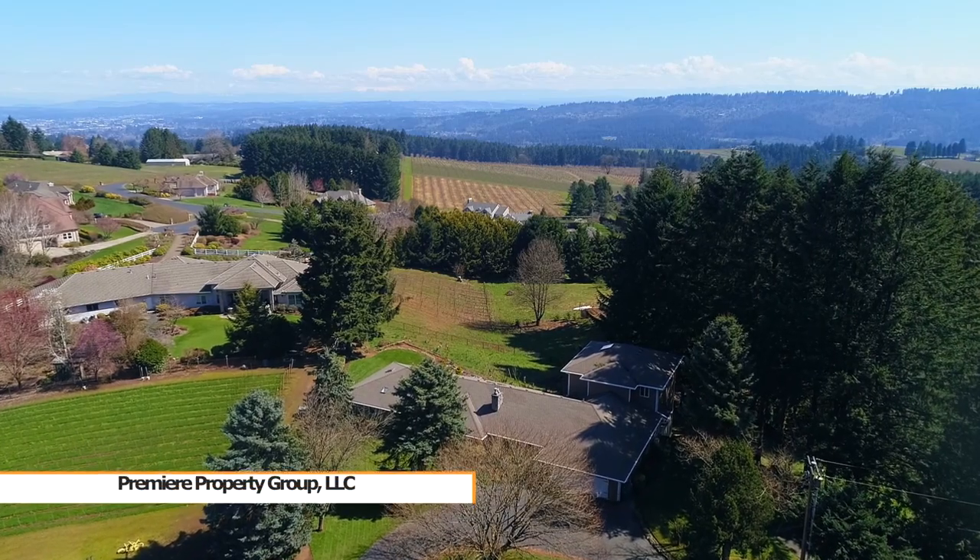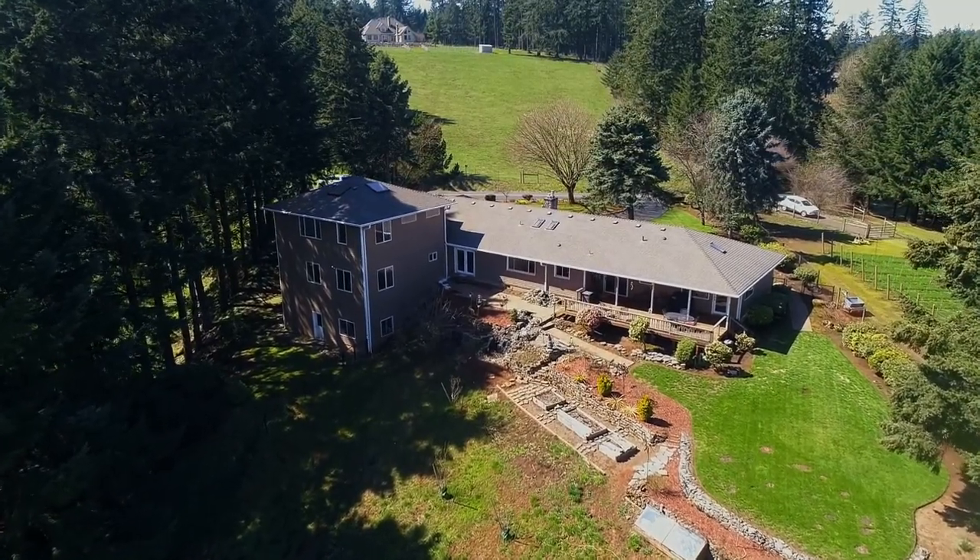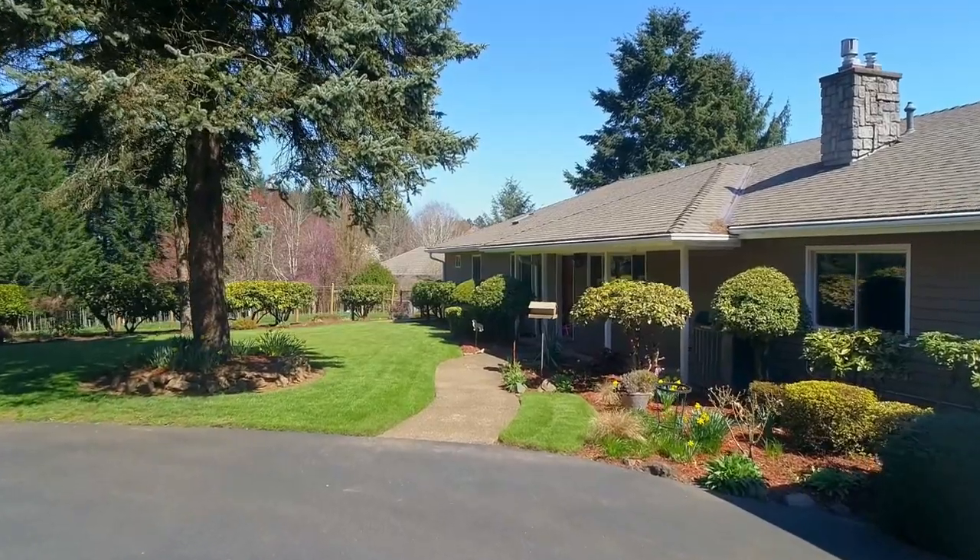This more than 4,000 square foot home is ideally situated in a private, peaceful setting, yet it's just minutes from all the conveniences in Sherwood and Newburgh.